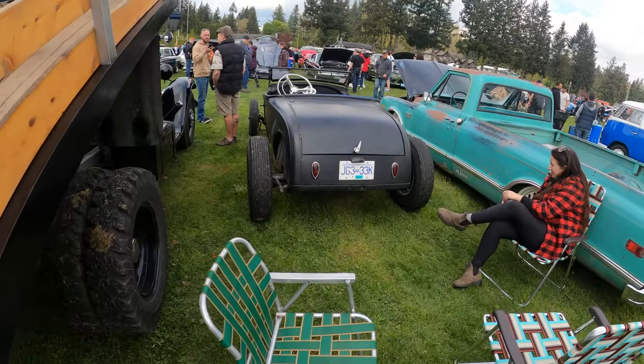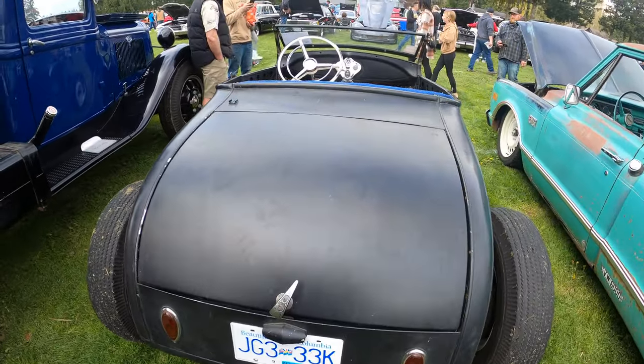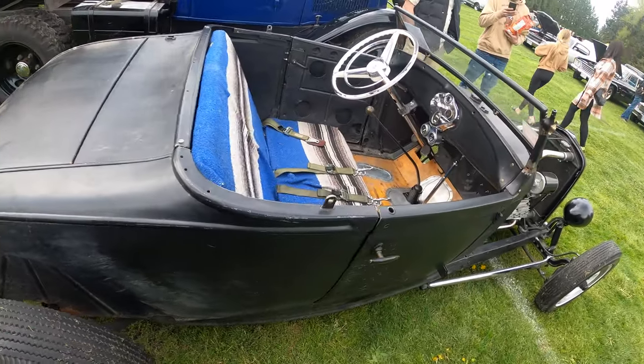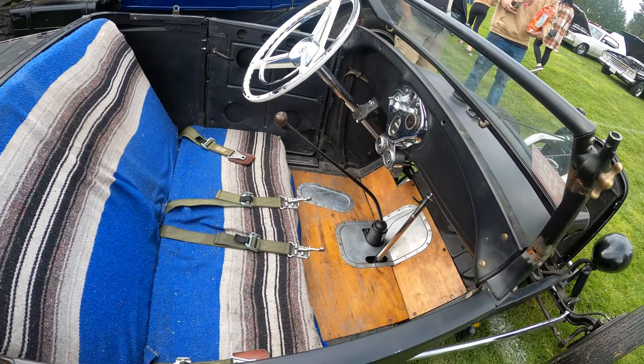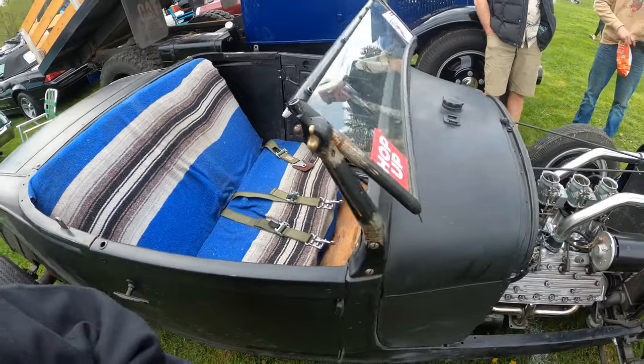Here we've got an older car — wow, look at this! Holy moly, this one was kept original. That is crazy.